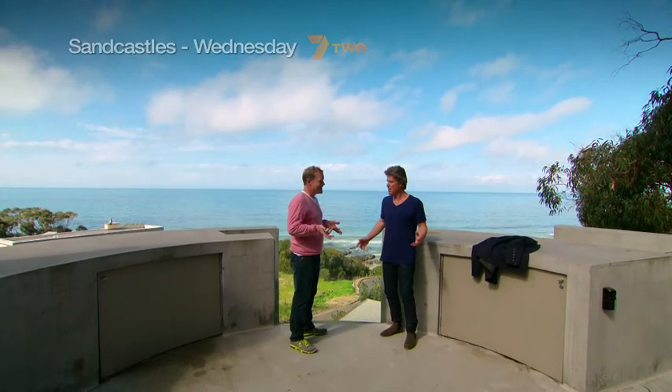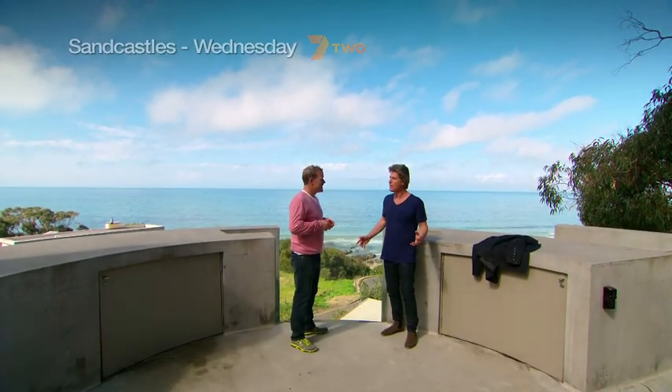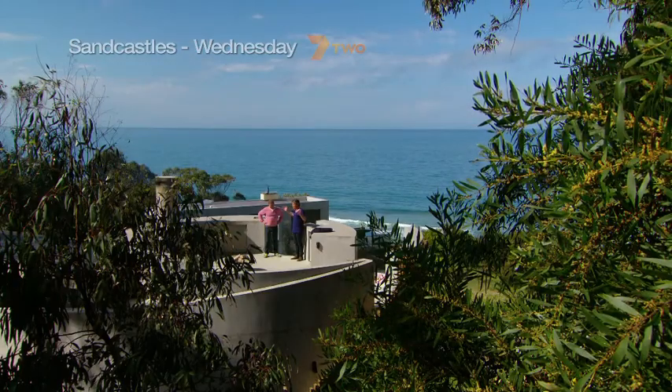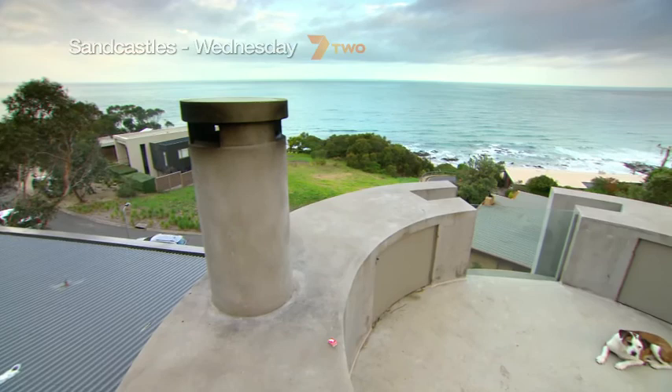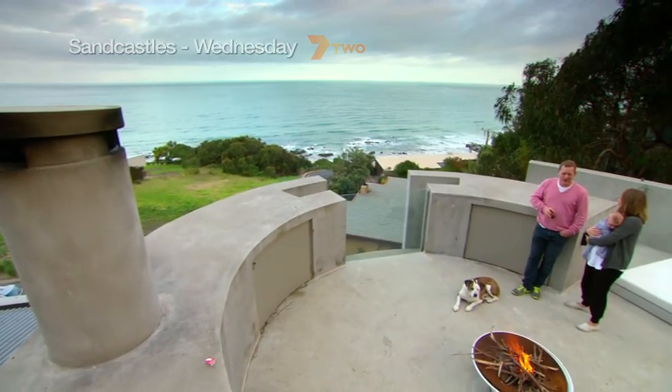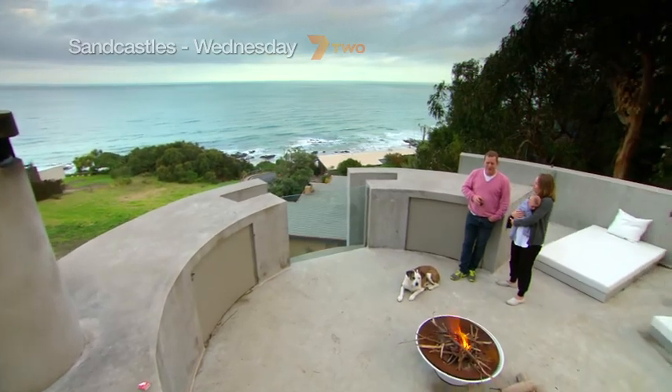I think you've got a duty to really go for the new and explore new ideas as an architect. Standing up here though, you really feel as though you are king of the castle. For Rog, Lucinda, baby Henry, and Emma the dog, this is a favourite spot of an evening.